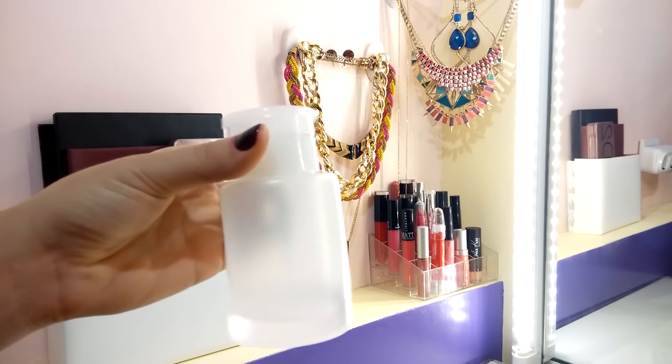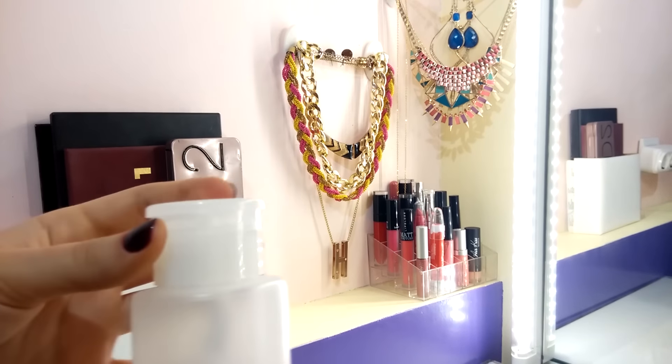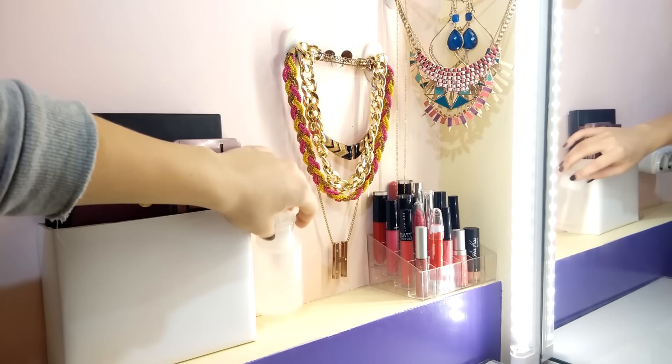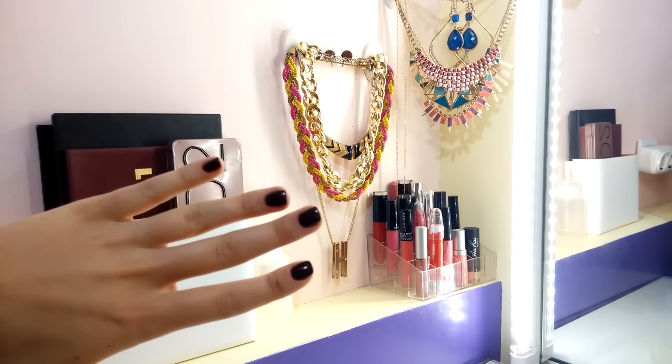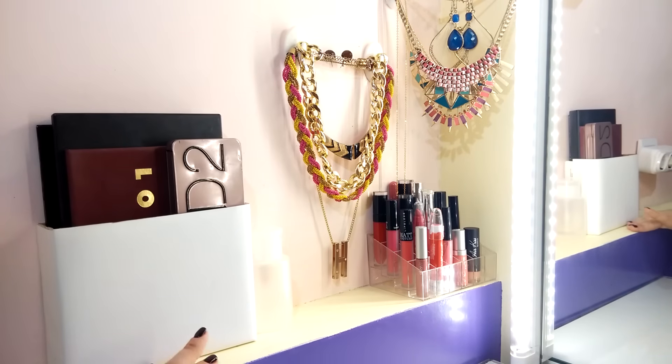Следующим здесь стоит баночка со спиртом, купленная на китайском сайте. Очень удобно, так как я очень часто делаю шелак — вот даже сейчас можете видеть у меня на ногтях. Также, если что-то разолью или испачкаю, удобно смочить спонж в спирте и протереть — не остаётся никаких пятен. Если хотите увидеть, как я делаю шелак, напишите в комментариях — это один из моих мастхэвов с китайских сайтов.